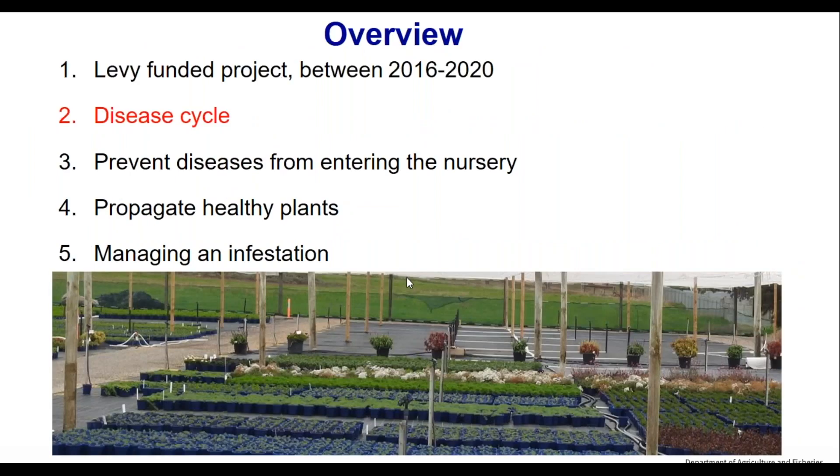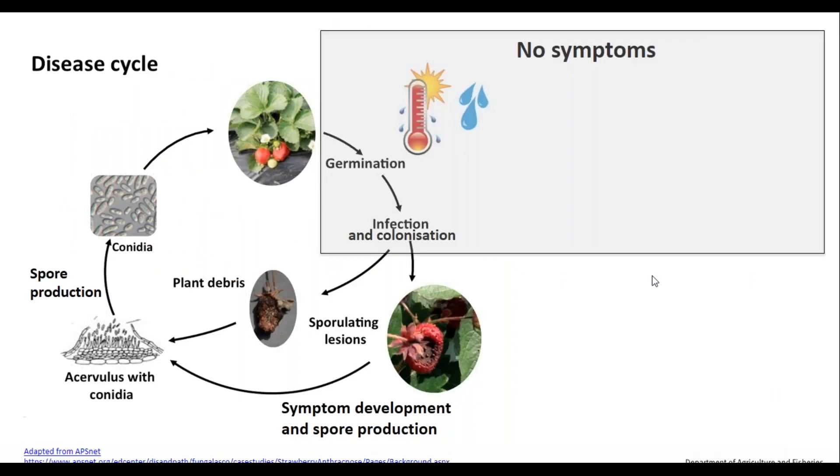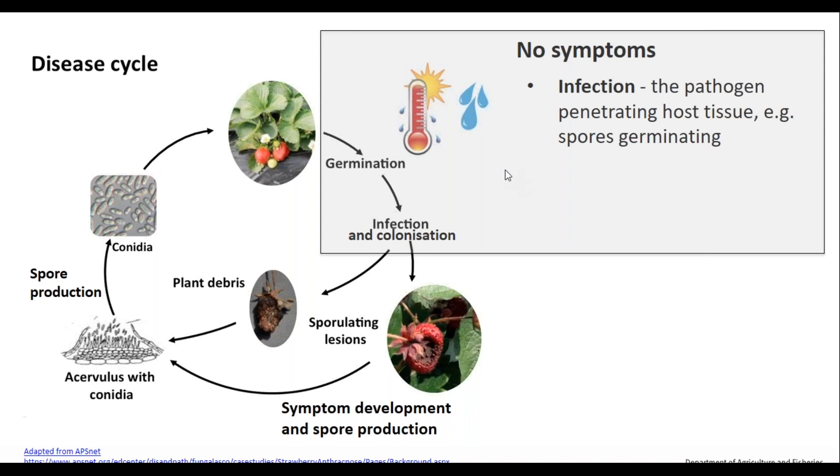Now we're going to go into the disease cycle. This is a relatively simple one. What we want to point out is that there are areas of this life cycle where plants don't show symptoms — that's the gray area here. When a plant is first infected, the spore germinates and penetrates the leaf or host tissue, but generally there are no symptoms initially.